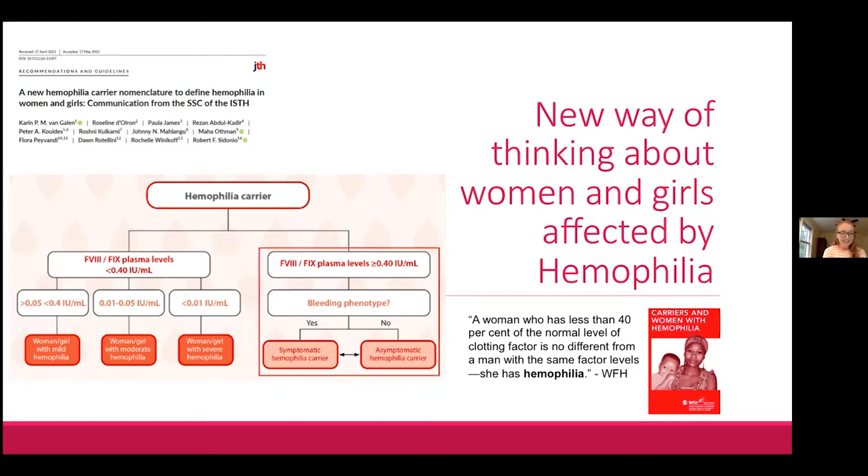For females with normal factor levels above 40 percent — where most carriers fall, between 40 and 60 percent — the new document acknowledges that even with a normal factor level, women can still experience abnormal bleeding. A woman with normal factor level but abnormal bleeding symptoms would be a symptomatic hemophilia carrier, whereas one with normal factor level and no symptoms would be an asymptomatic hemophilia carrier.